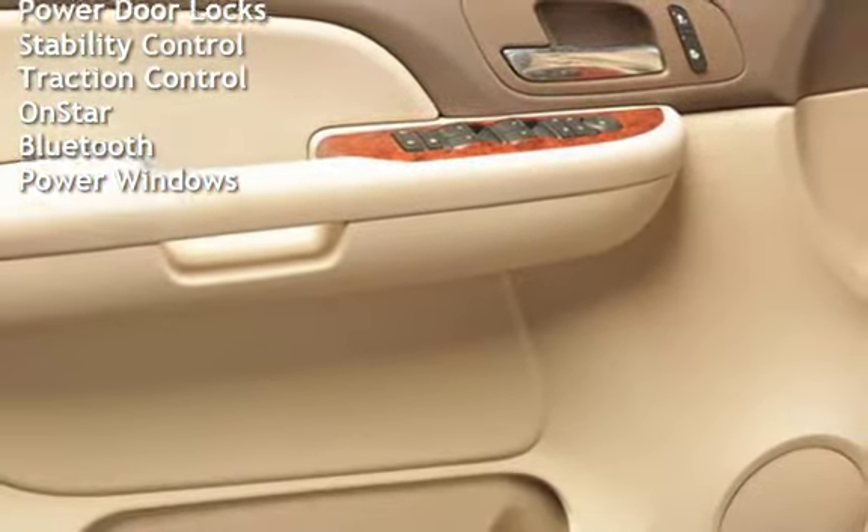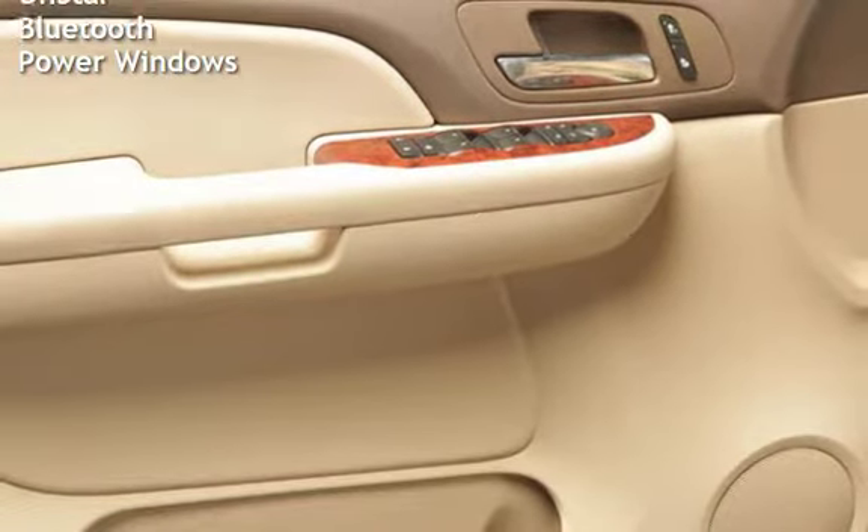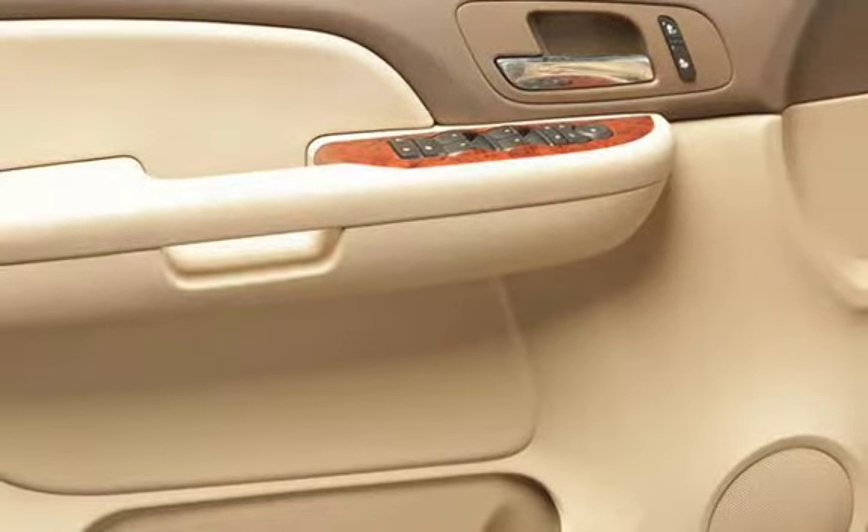Additional features include power door locks, stability control, traction control, OnStar, Bluetooth, and power windows.